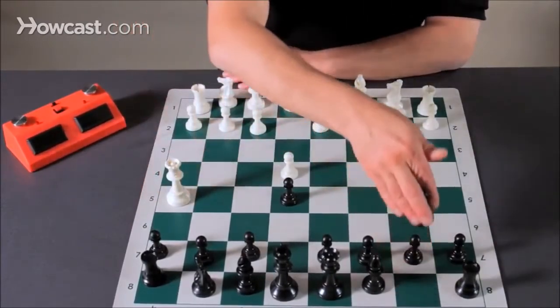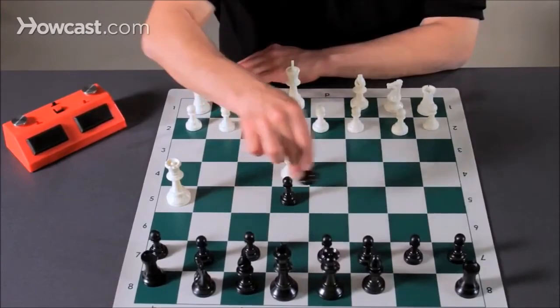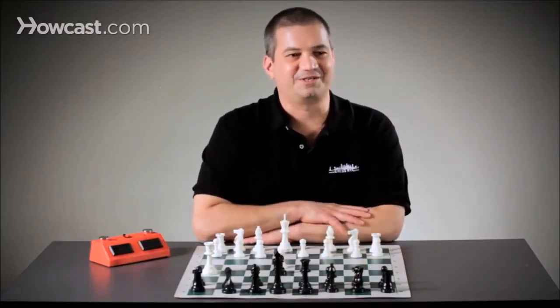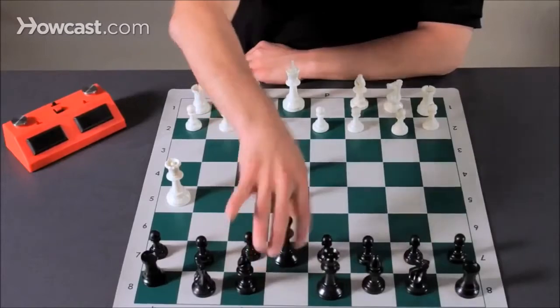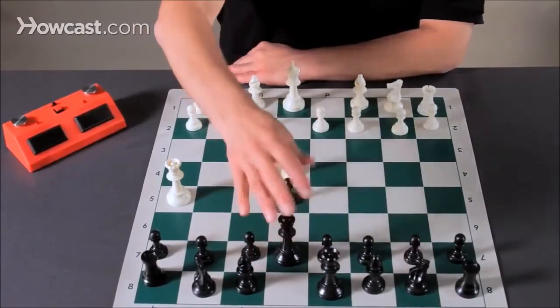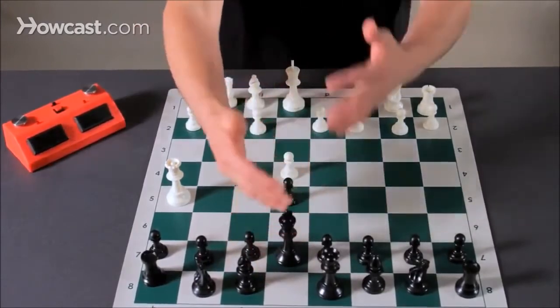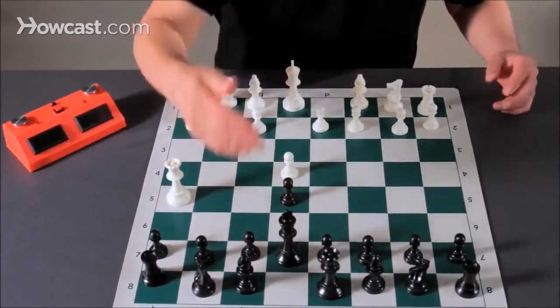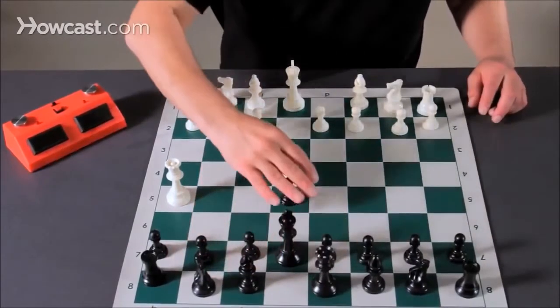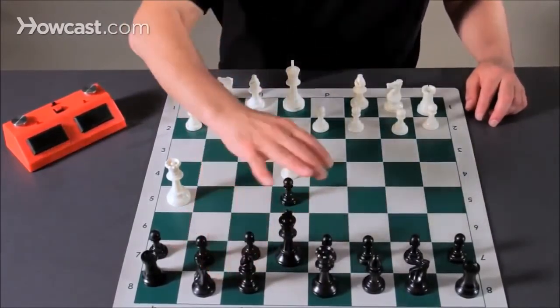Best for black here is to develop his knight and protect the pawn, but he can make some pretty tragic mistakes. He could play the king to e7, which is kind of crazy — you're bringing your king towards the enemy. He wants to be behind his own pieces, and he also blocks his own bishop and queen, preventing them from moving.